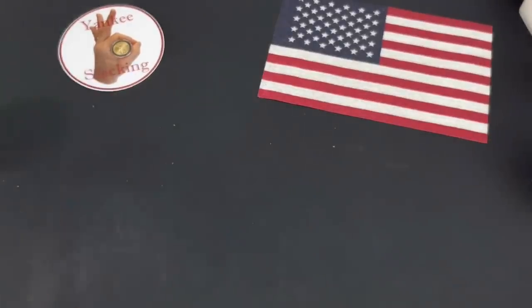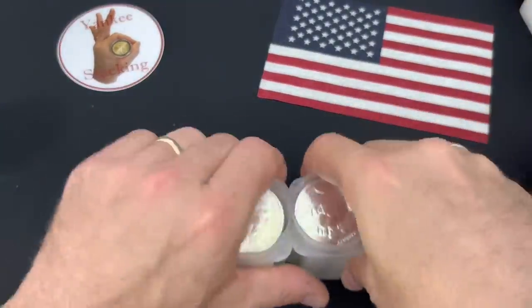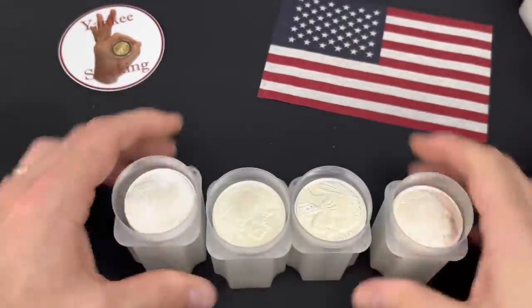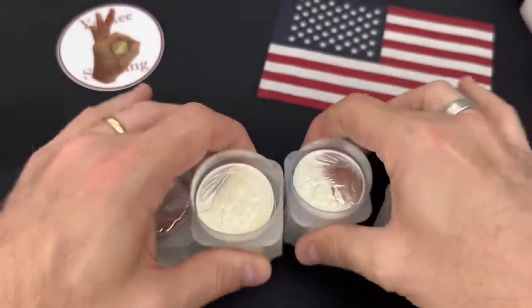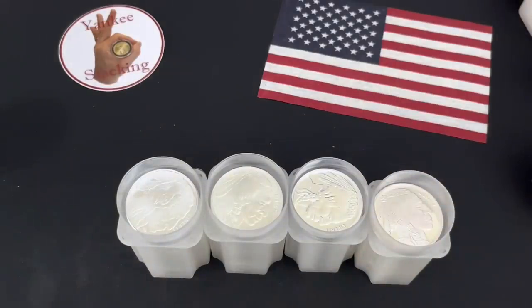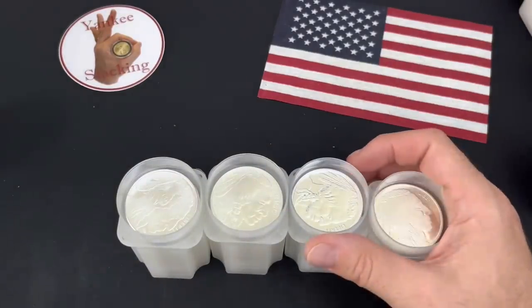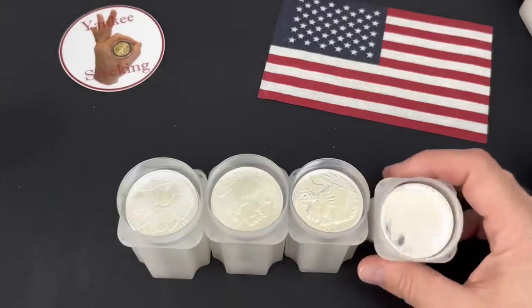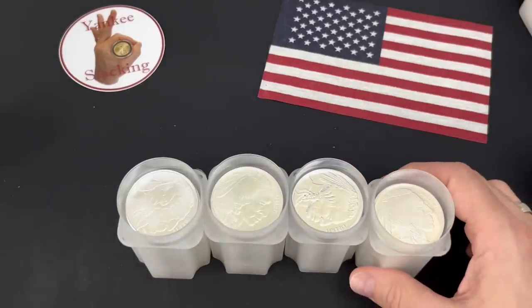I'm also buying something else — Buffaloes. That's right. The classic buffalo. And pretty much any generic silver round I can get a great price on. Silver rounds. What has Yankee been reduced to? Just kidding. Silver rounds are great. They're a tier two silver target for me, and I just have to do what I have to do.